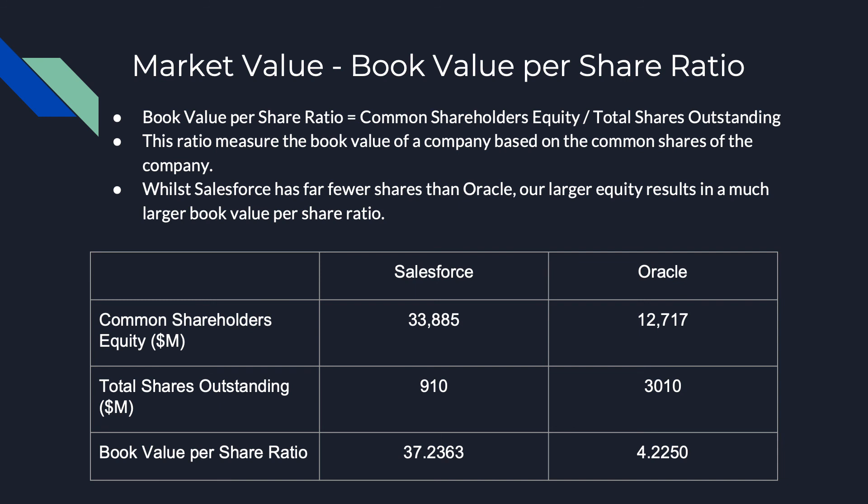And that is all for the overview of Salesforce and how it compares against a similar company in the market. Please feel free to review the additional slides provided, which outline two Salesforce investments and how they affect the business, as well as how they impact some of the ratios that I've mentioned. Thanks for listening, and I hope now you've got a better understanding of the financial position of Salesforce.